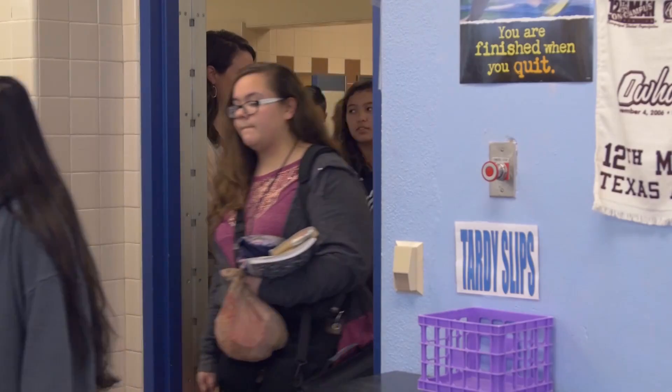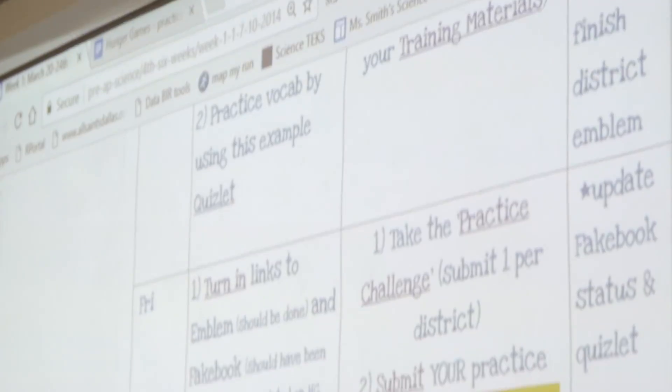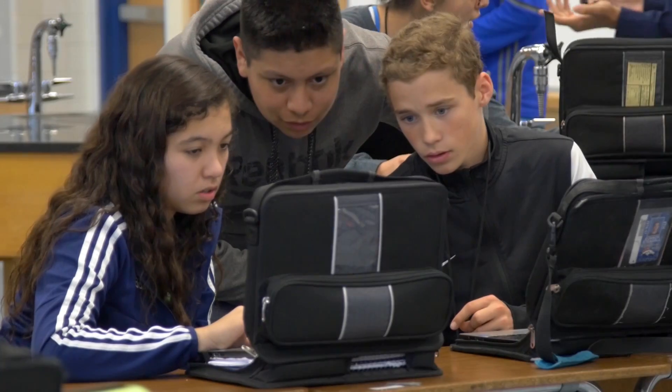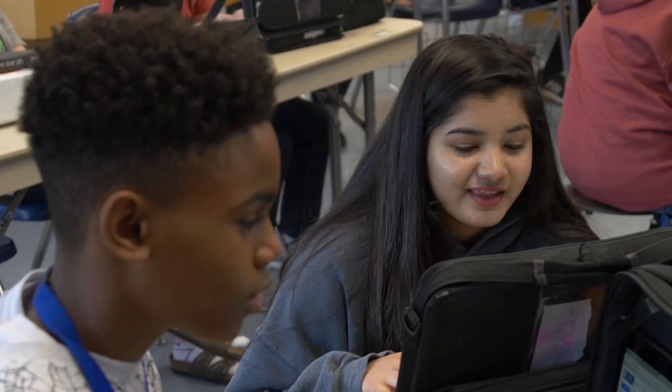As soon as my students enter the door, they're greeted and then they go and open their Chromebooks. We're doing a lot of Google shared documents so that they're able to collaborate with each other. I think technology enhances them being able to work together in groups or in pairs.